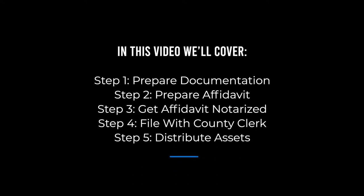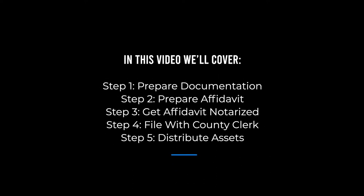In this video, we'll walk you through the five steps to complete and file a small estate affidavit in West Virginia. They are: Step 1, Prepare documentation. Step 2, Prepare affidavit. Step 3, Get affidavit notarized. Step 4, File with county clerk. Step 5, Distribute assets.